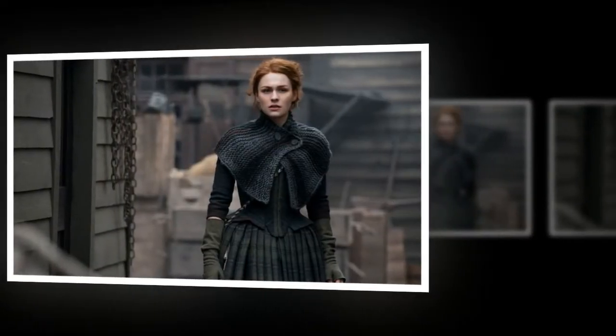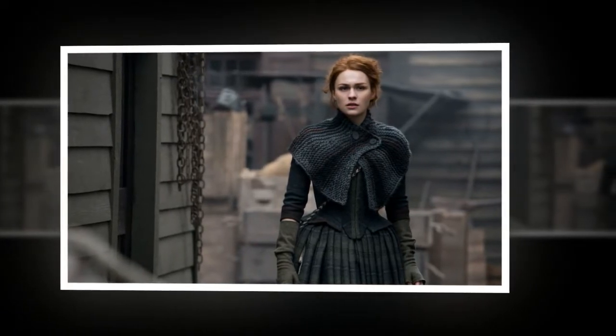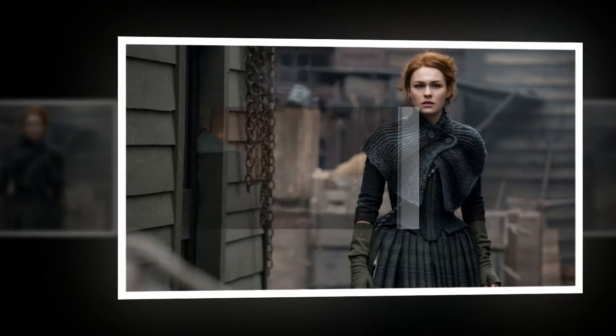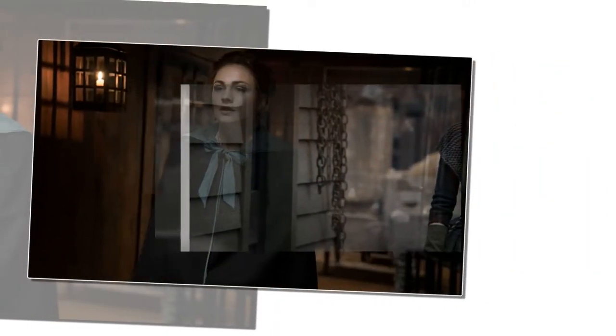Welcome back to Look of the Week, celebrating the best in TV and film sartorial excellence, past and present across sci-fi, horror, fantasy, and other genre classics. Rules for time travel are not set in stone.